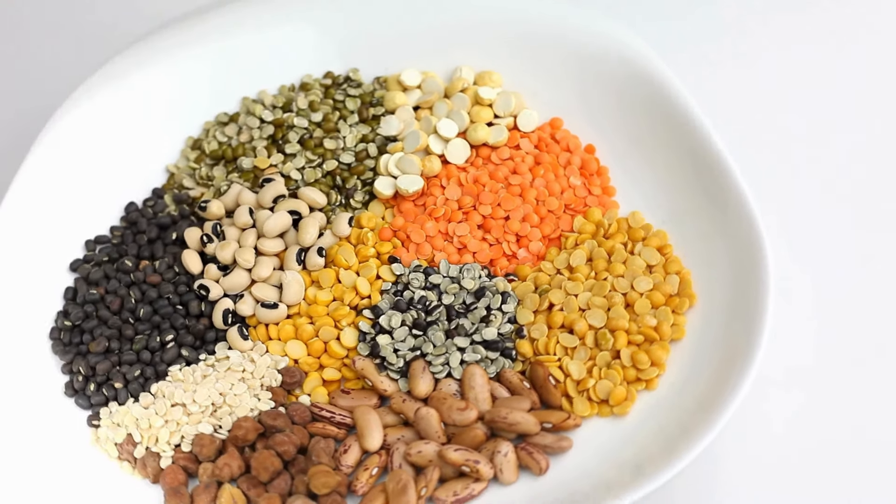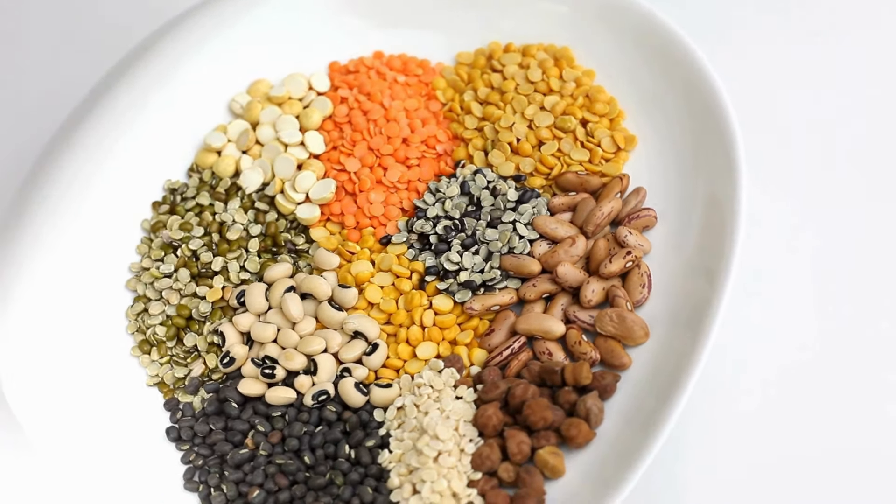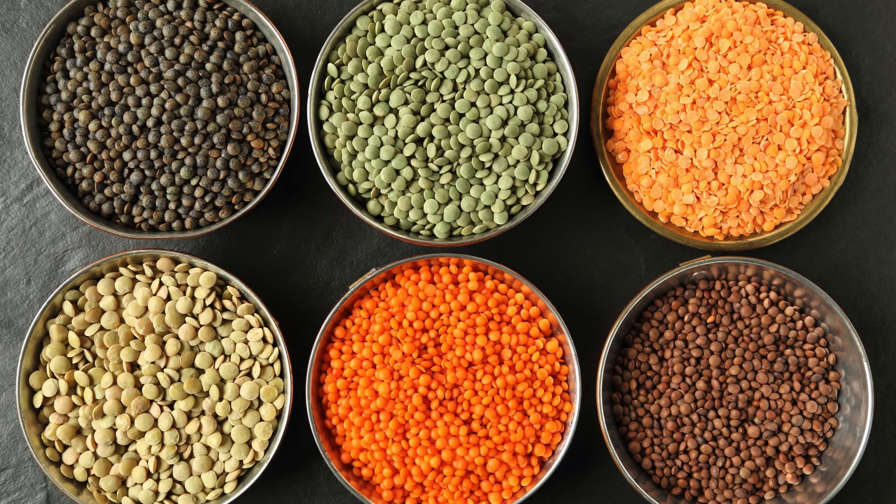Lentils. High in protein and fiber, lentils are a nutrient-dense legume that cooks quickly. They're great in soups, salads, or even as a meat substitute in many recipes.